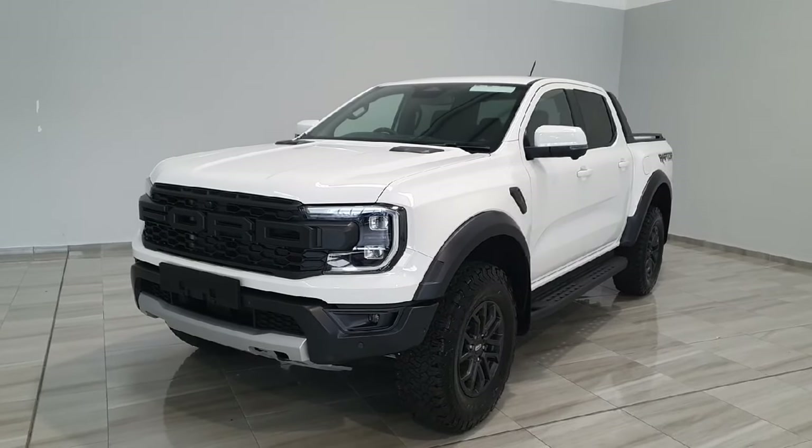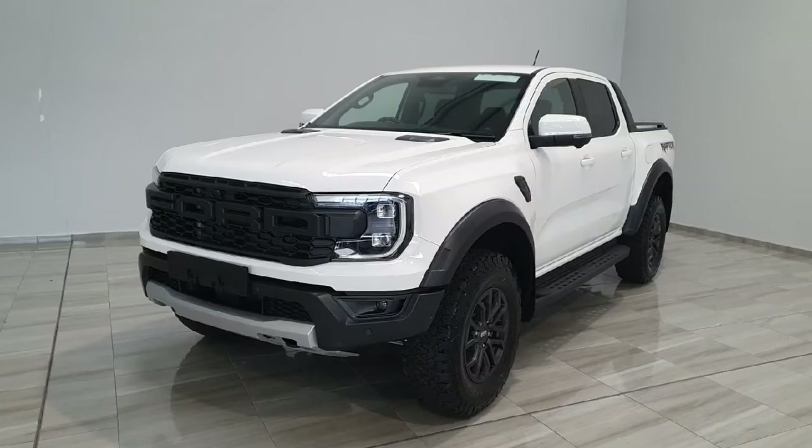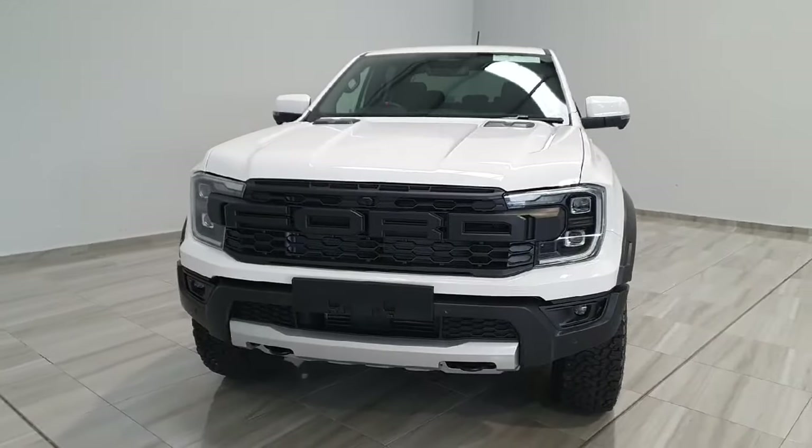Hello and welcome to Philly Motor Group. Today I'm going to be giving you a short presentation on this 2025 Ford Ranger Raptor. This Raptor does have the diesel two-litre bi-turbo engine.